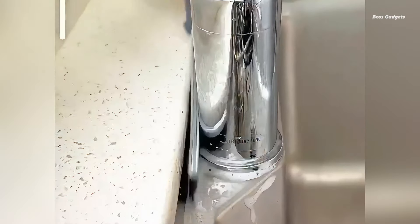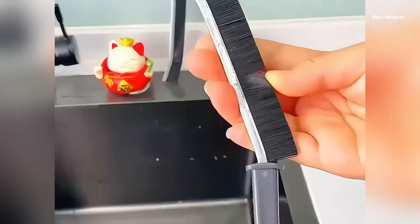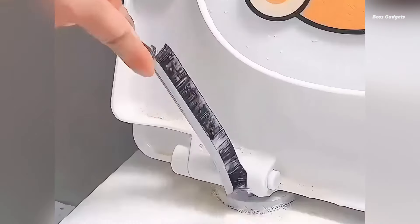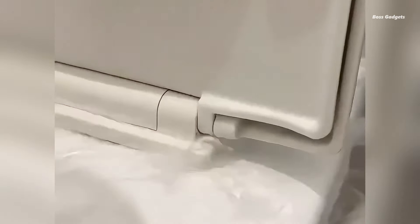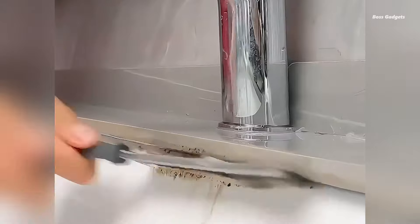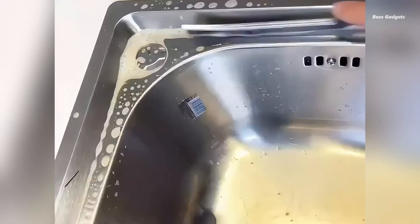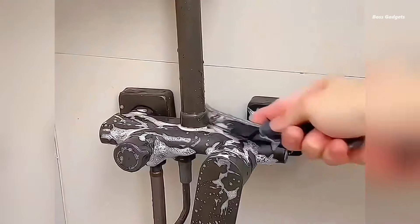Discover the ultimate solution for those hard-to-reach cleaning tasks with this multifunctional crevice brush. Designed for versatility and effectiveness, this essential household tool tackles everything from bathroom tiles to kitchen corners with ease. Featuring a long handle for extended reach and an angled head for precision cleaning, this brush excels at accessing deep corners and tight seams.